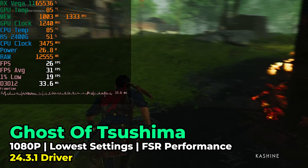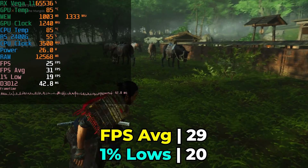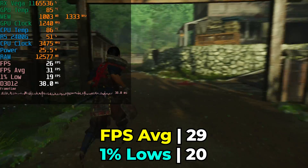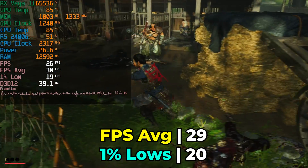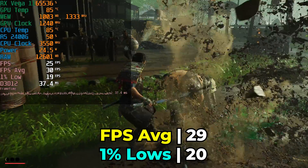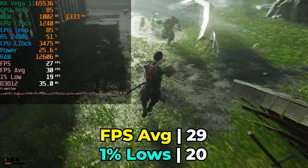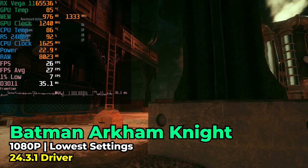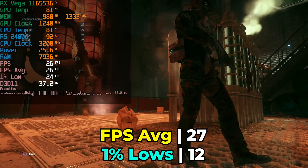I admit trying to run Ghost of Tsushima on this system might have been an unkind move considering how old it is compared to that title, but I'm actually really impressed by how it's running. With the lowest in-game graphics settings, FSR at the performance preset, it's not incredible by any means but it's also not awful. FSR has really been an absolute godsend to this type of low-end hardware — it can give you surprising levels of playability in modern titles in a way you just don't expect.